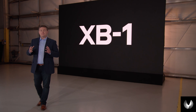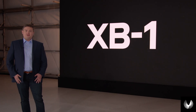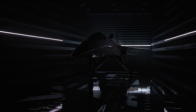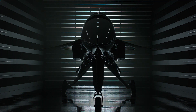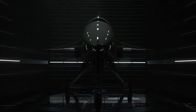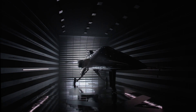Today we stand here on the precipice of a new age of travel, and I am so proud to announce: Supersonic is here.